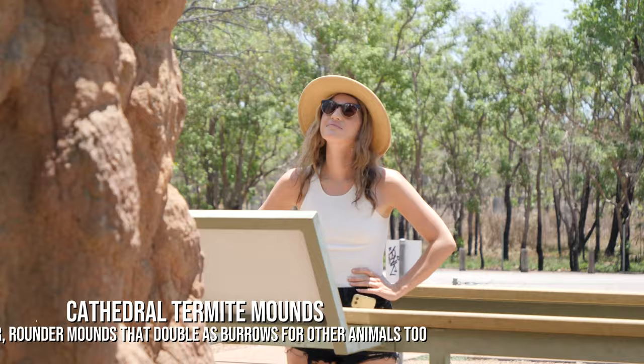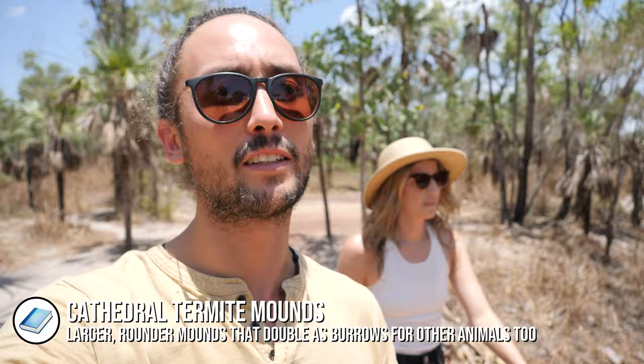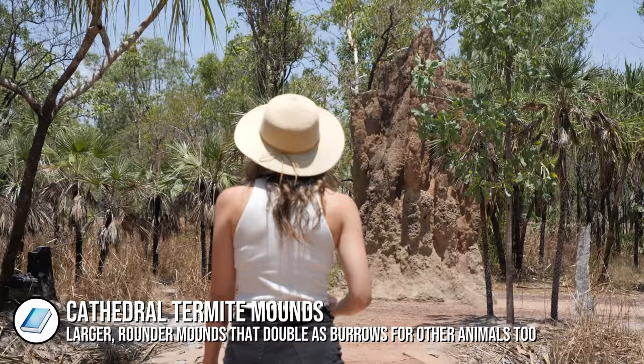These are cathedral termite mounds and these ones are different because they do not face north to south — they're not flat.